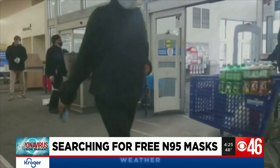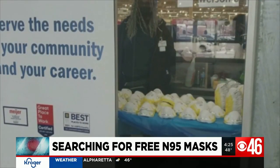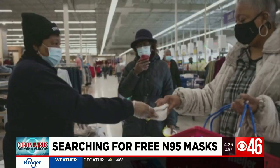Multi-layered masks like the N95s that form a seal around the nose and mouth are considered effective at preventing the spread of the virus. Up to three free masks are available to each person.